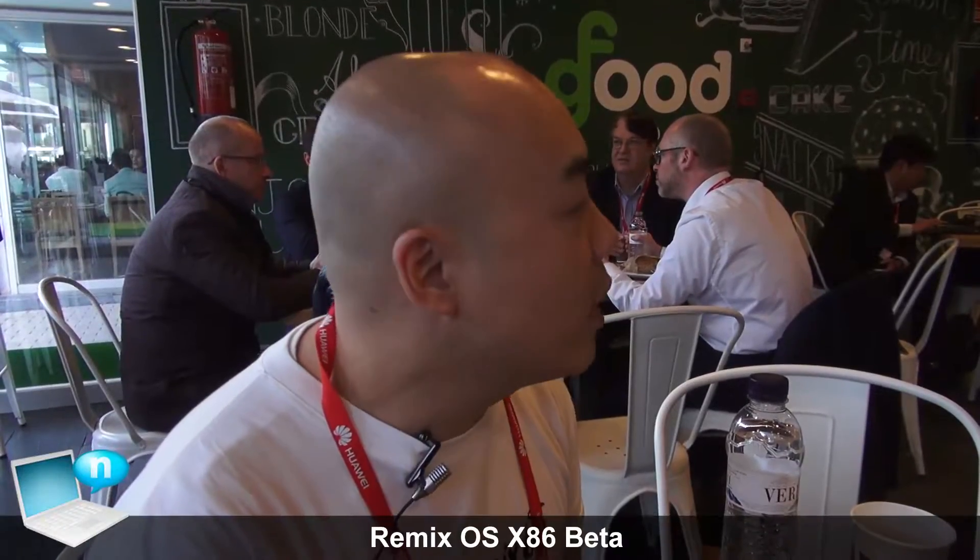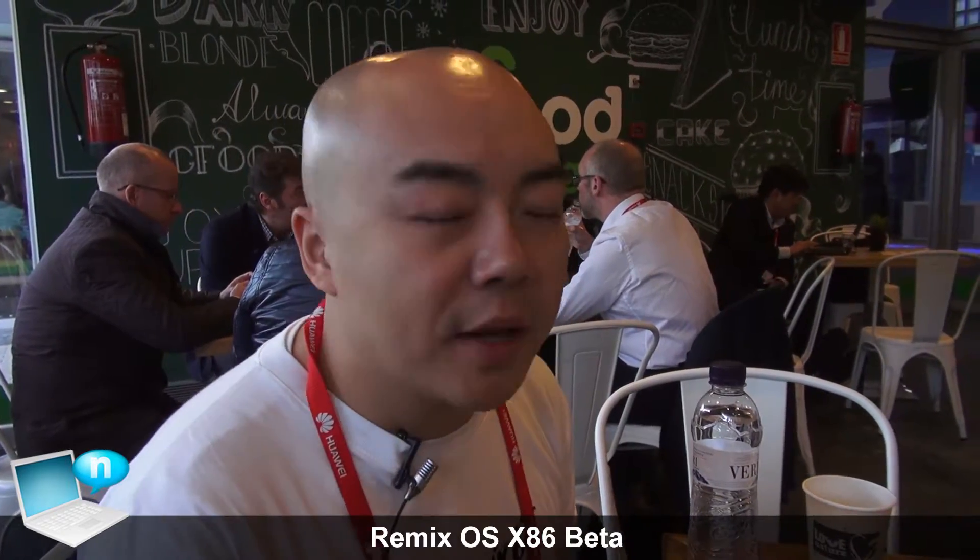Hello everybody. We are here at MWC 2016. My name is Jason. I represent Jide Technology, and we created Remix OS.